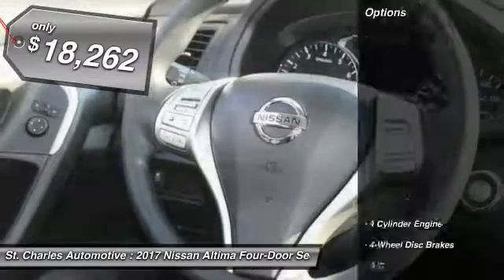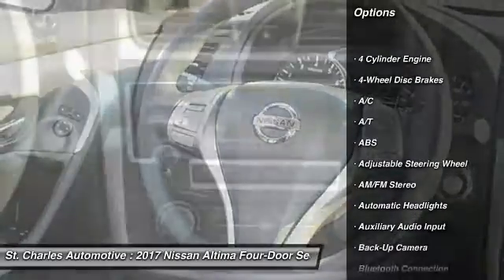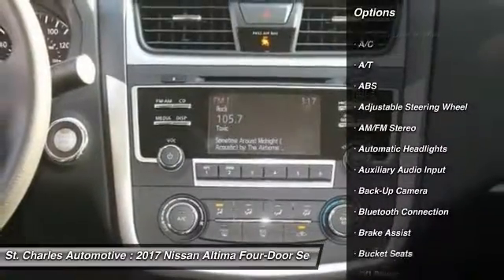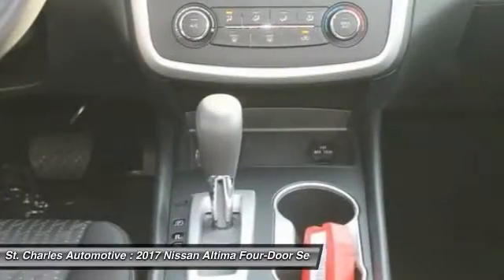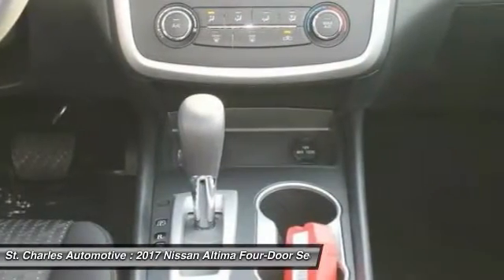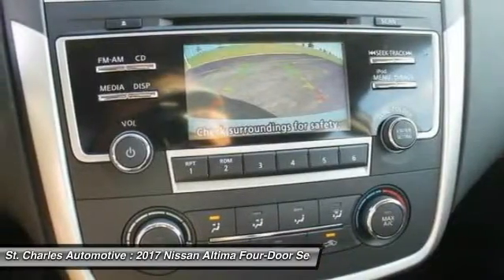Here are some of this vehicle's great options: keyless entry, steering wheel audio controls, stability control, backup camera, traction control, anti-lock braking system, Bluetooth, driver airbag, power steering, and adjustable steering wheel.